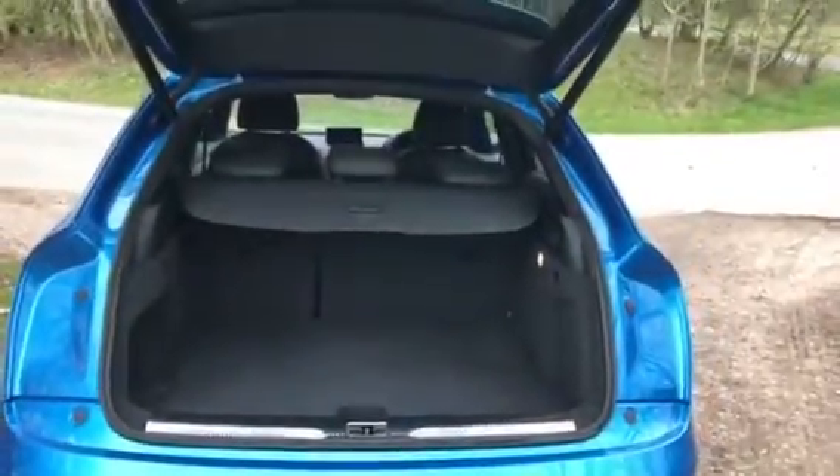This vehicle does come with an electric tailgate as you can see, and there's plenty of room in there for the weekly shop or a pushchair. The tailgate is a push-button close as you can see there.